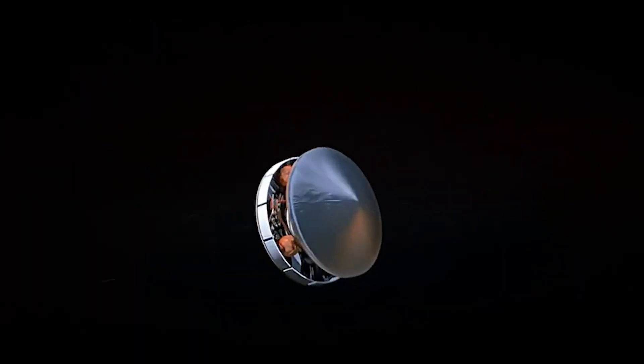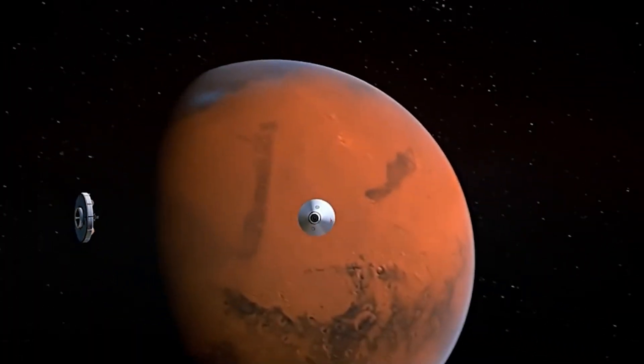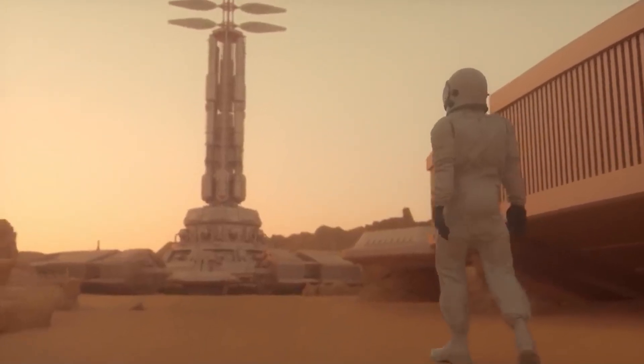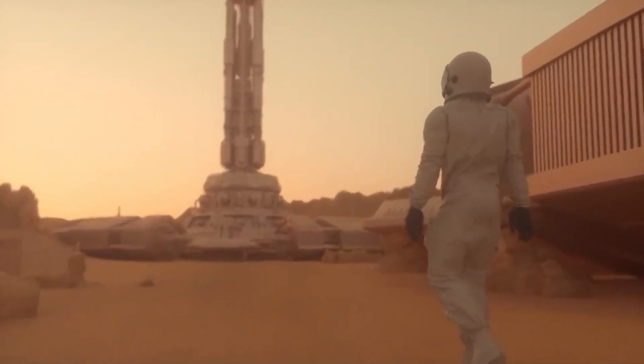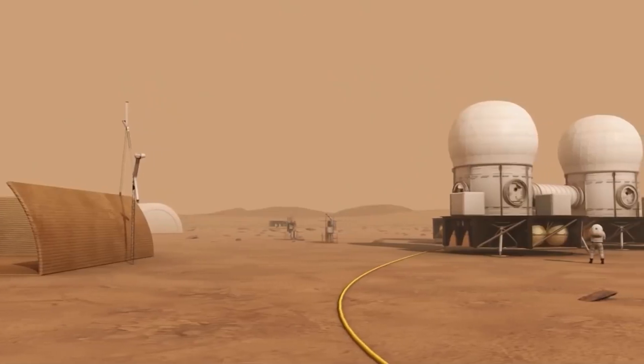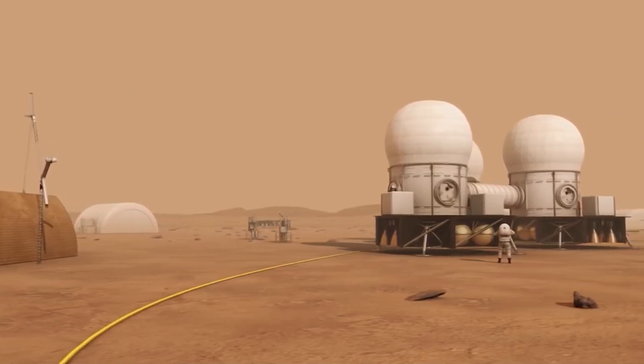Terraforming of Mars. Efforts to terraform Mars are now well on their way. The process is aimed to transform the planet's harsh environment into a hospitable one for human life, involving altering the planet's atmosphere, temperature, and geography to create Earth-like conditions.